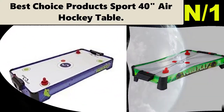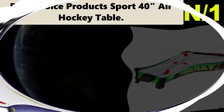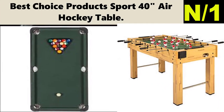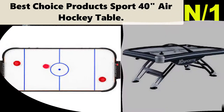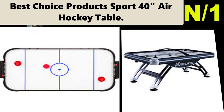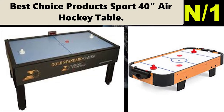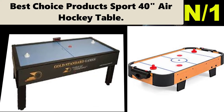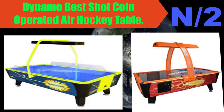Number one: Best Choice Products Sport 40-inch air hockey table. Our goal at Best Choice Products is to design high-quality leisure games that can be the focal point of entertainment for the entire family. We work directly with our manufacturers to create some of the most unique gaming outlets on the market.